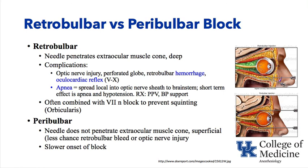The retrobulbar block can be combined with a seventh cranial nerve block to prevent squinting during surgery. The peribulbar block, in contrast, does not penetrate the extraocular muscle cone — the needle stays outside the muscle fibers, reducing risk of hitting blood vessels or damaging the optic nerve. A larger volume of local anesthetic is used and onset is slightly slower, but peribulbar block is considered safer and is now performed more commonly than retrobulbar block.